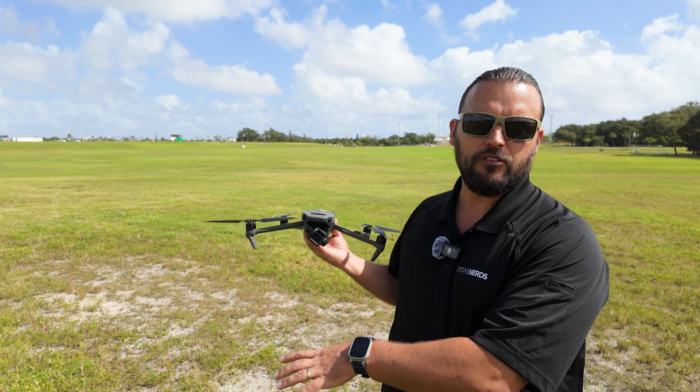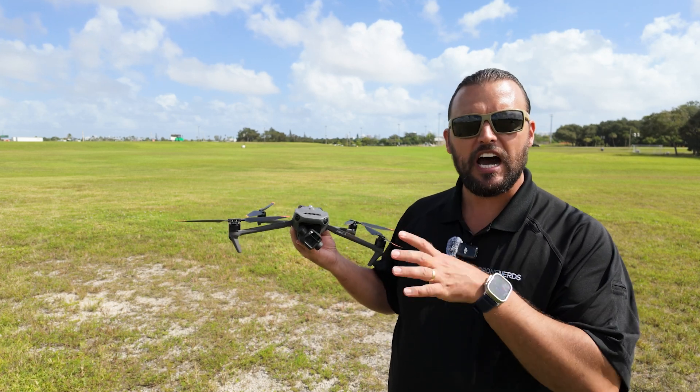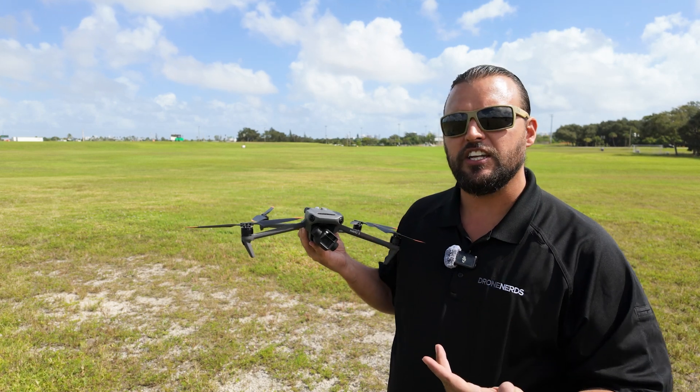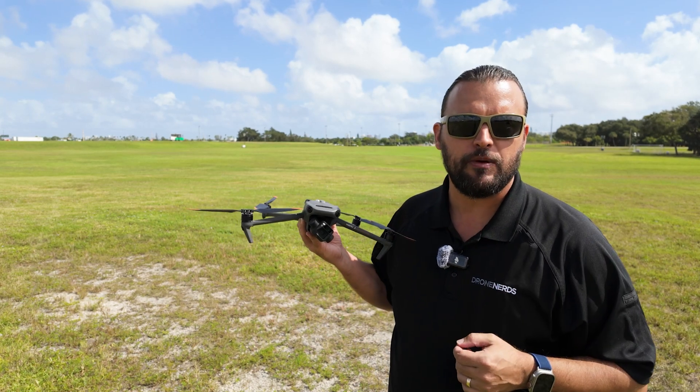Something else to consider is the altitude you're going to be flying at. Here at ground level we have 18 mile an hour winds, but the higher we go those winds are going to increase, so we need to be cognizant of how much wind we're putting on the aircraft. You might get in a situation where you get so far away and get caught by some gusts that the drone can't actually make it back home.